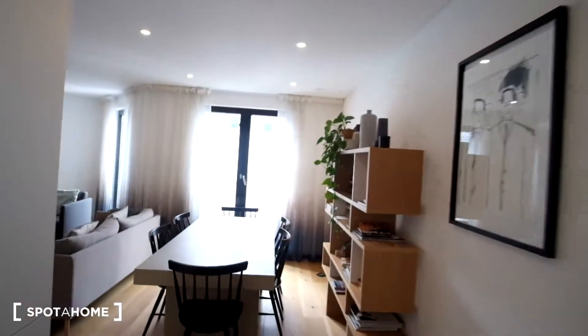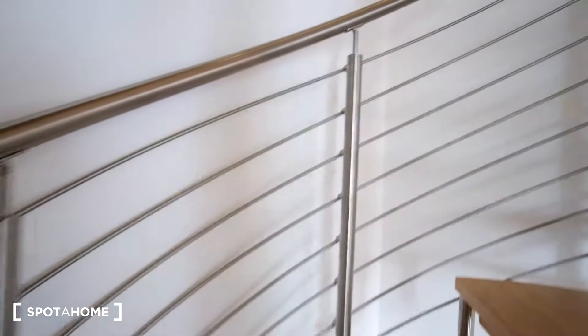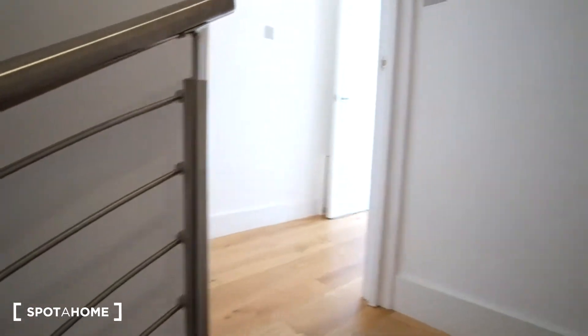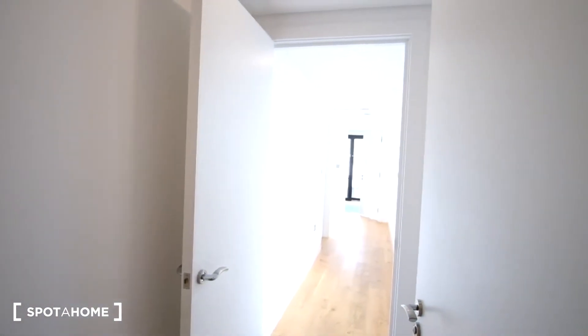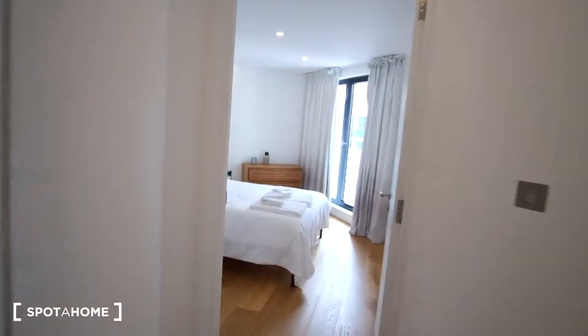This floor is very bright due to the large windows, letting in a lot of sun. Now heading up the steps, we have a long corridor upstairs. To the right we've got another living room area as well as the bathroom, and to the left we'll have the two bedrooms. We'll see bedroom one first.